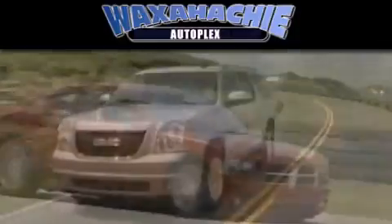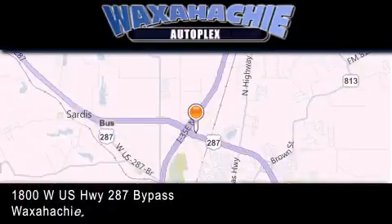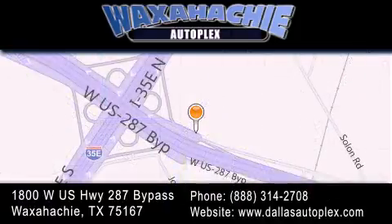Waxahachie Autoplex is located at 1800 West U.S. Highway 287 Bypass in Waxahachie. Our goal is to exceed all of your expectations to ensure that you'll return for future visits.